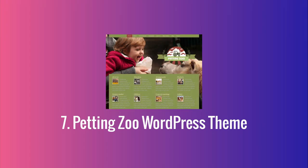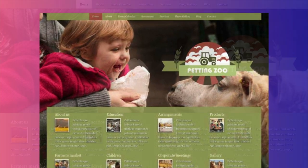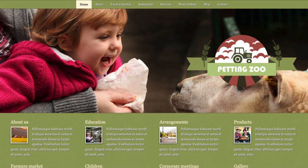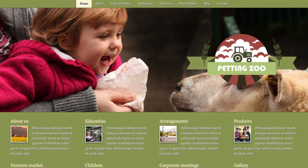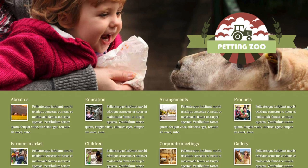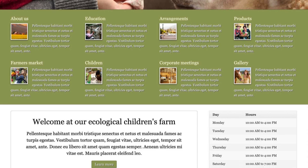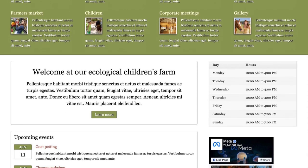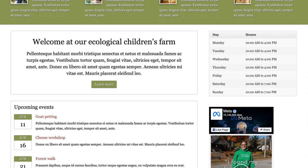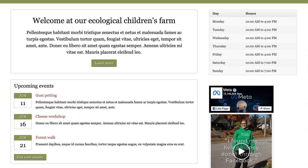The Petting Zoo WordPress theme is perfect for businesses in the hospitality sector with an agricultural-like feel to it. You get the full layout and content, complete with service pages like corporate meetings, farmer's market, products and so on. It has solid social media integration which includes your accounts, a Facebook-like wall and Twitter feed. You can add information with the help of an events overview in Google Calendar, and it also ships with a menu and arrangement option page.